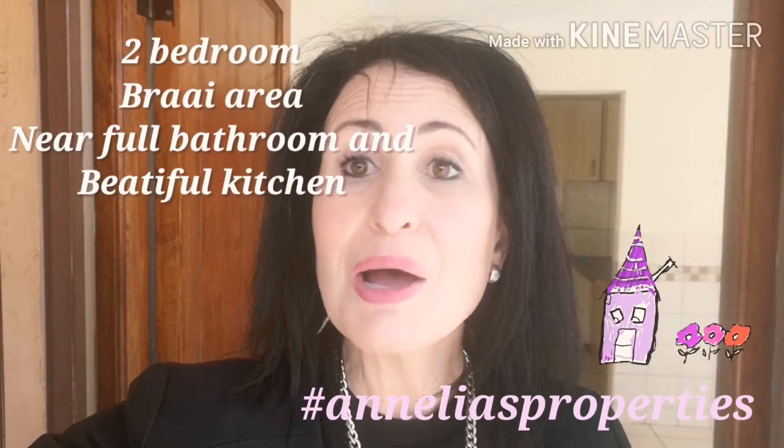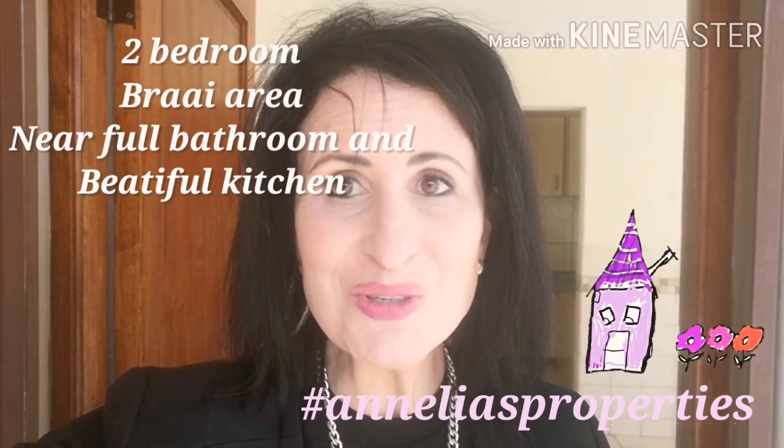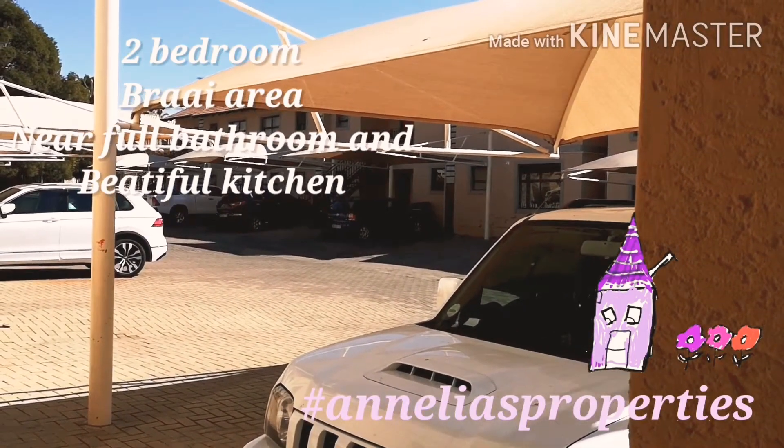Hi, I'm Anelia from Anelia's Properties and I'm in front of this very neat two-bedroom townhouse. Let me show you the carport and extra space for another car.